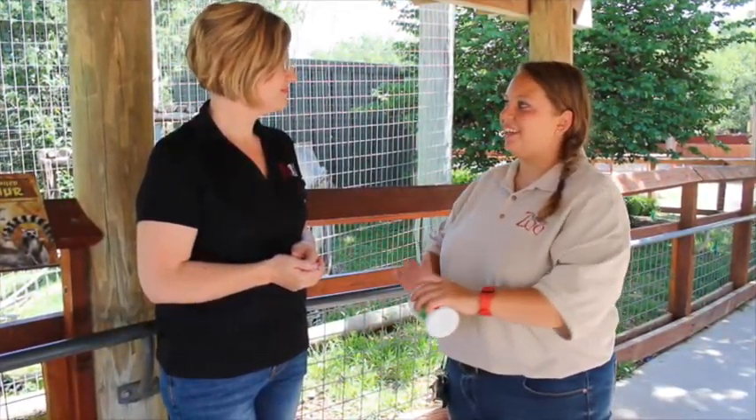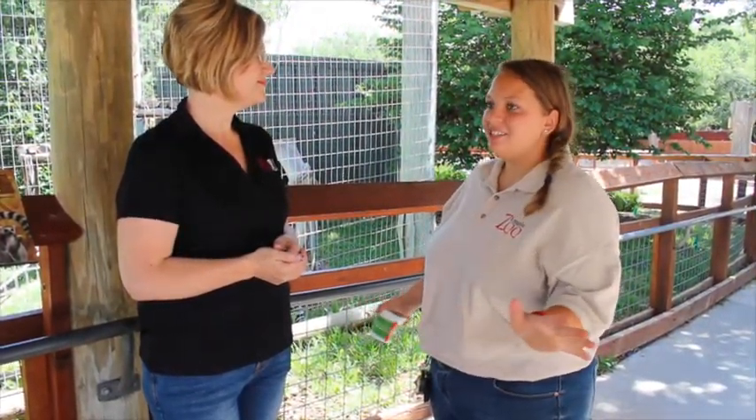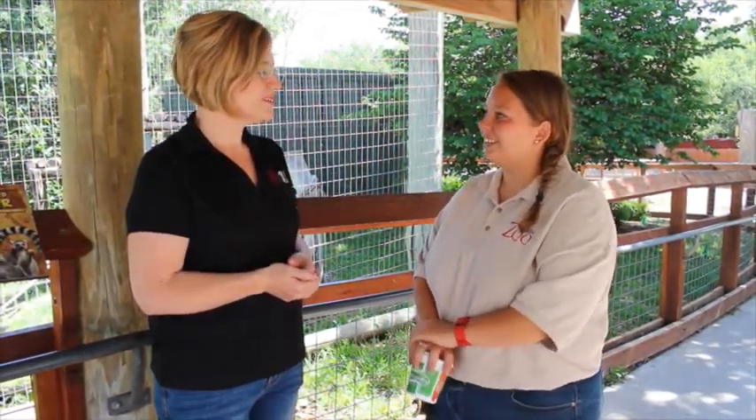You can catch the lemurs early in the morning or later in the afternoon. Early in the morning they're just waking up, jumping around and having a lot of fun. Later in the afternoon the sun's nice and warm and they really get out here — so there's an excuse to come to the Amarillo Zoo!